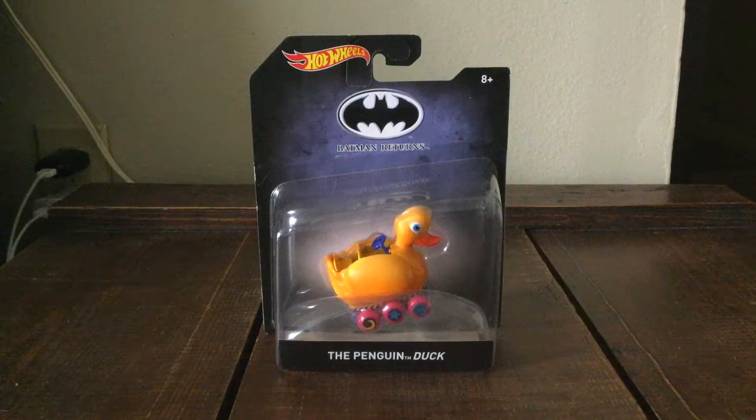Hey guys, this is TaibonSkyberg here. Today we take a look at another toy review — the Hot Wheels Batman Returns, the Penguin's Duck Vehicle.